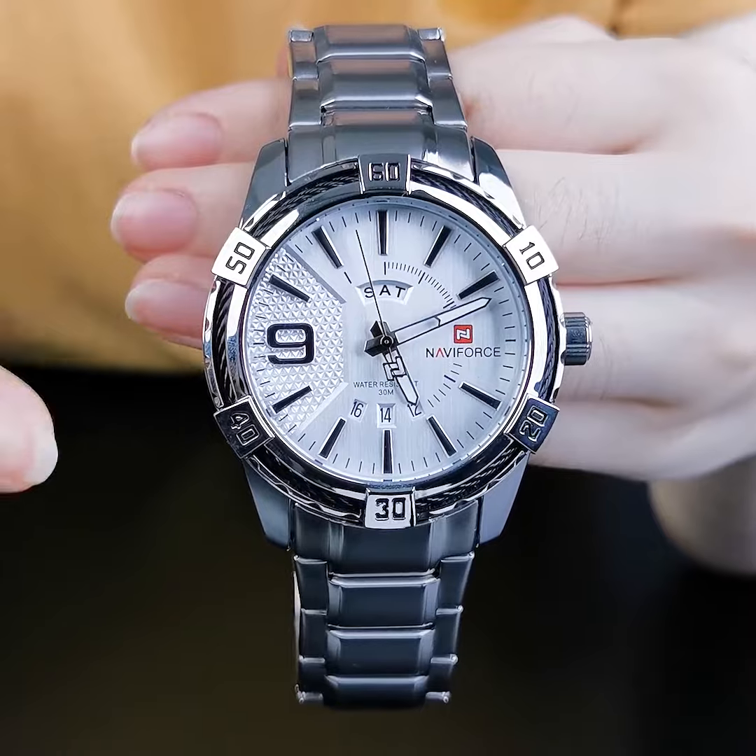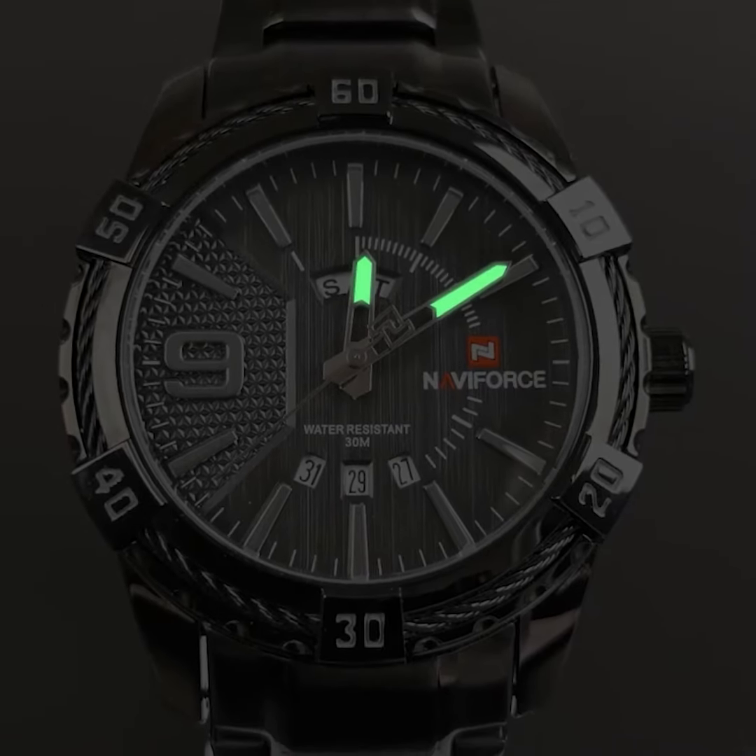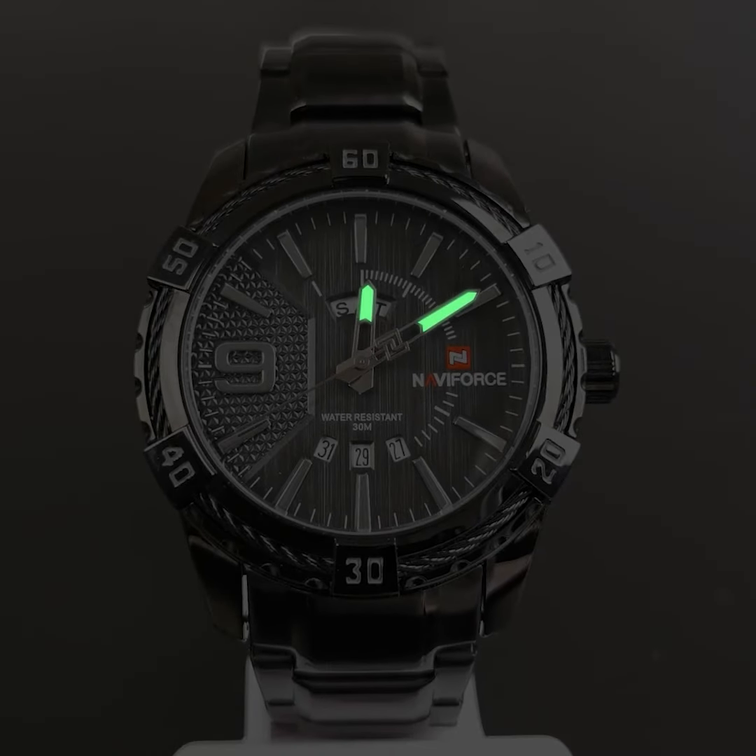This lets the watch have both beauty and strength. The hands have luminous coating, making it easy to read in the darkness.